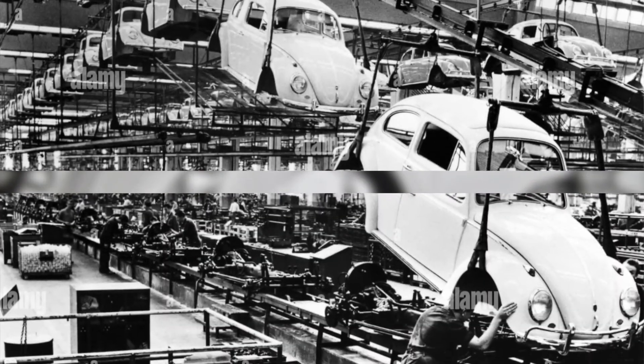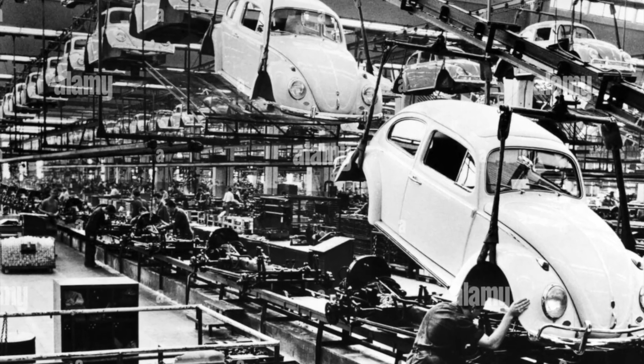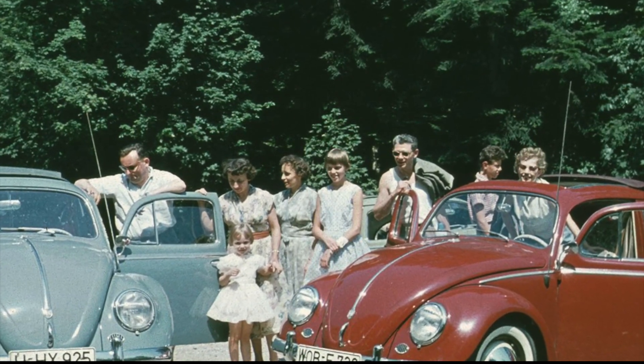The first Beetle was produced in 1938 and quickly became popular in Germany and around the world. Its simple yet innovative design, combined with its affordability, made it an instant classic.